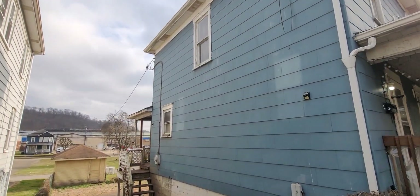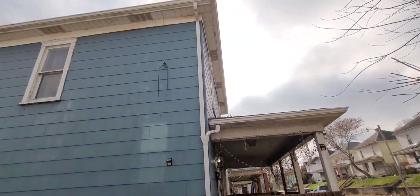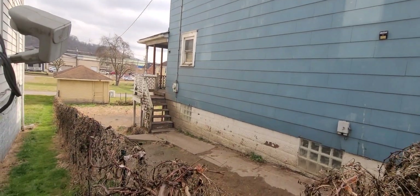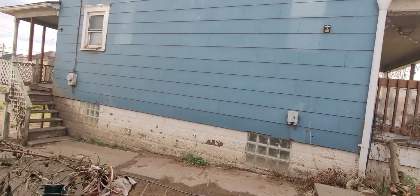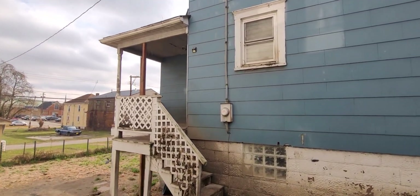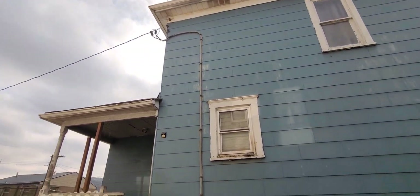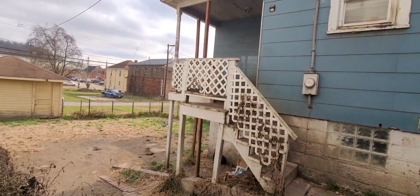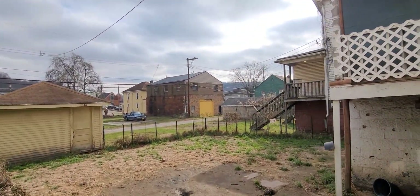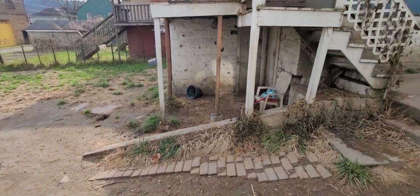The main thing about this house is it just needs to be updated — paint, floors. I would redo the bathroom. It does have a 200 amp breaker box and that line looks pretty good to me, which is a good thing. This is the fence and backyard — they did have dogs, and that's why you're seeing this worn out area here.